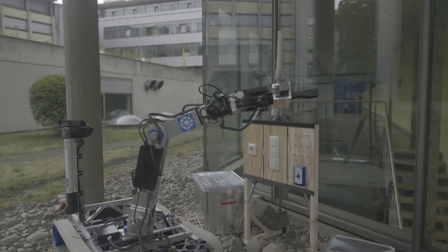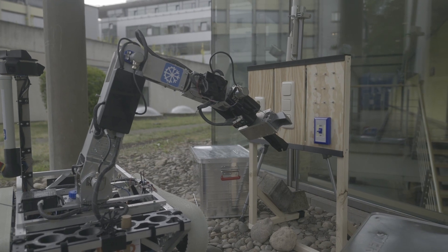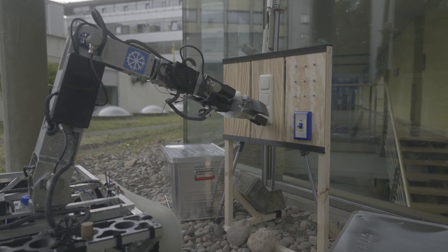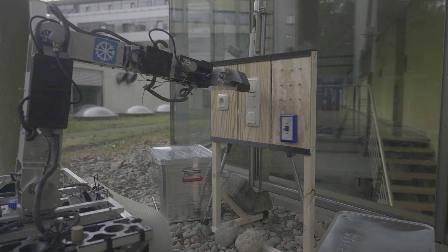ARIS features a 6DOF robotic arm with a parallel gripper as an end effector for various manipulations. The arm is driven by a combination of harmonic drive gears and hybrid stepper motors. Its gripper driver is programmed with force feedback control to handle even the most fragile parts.